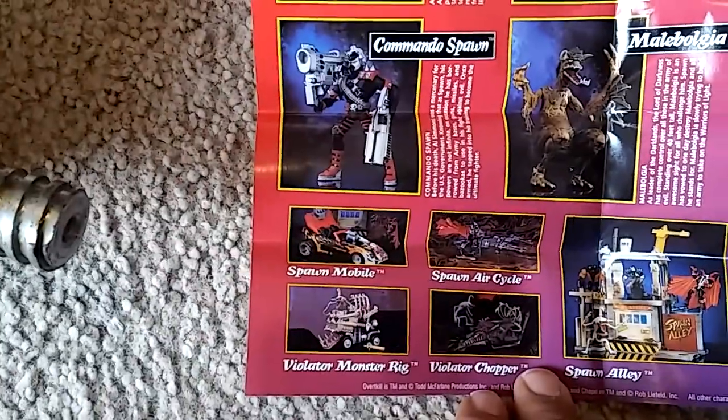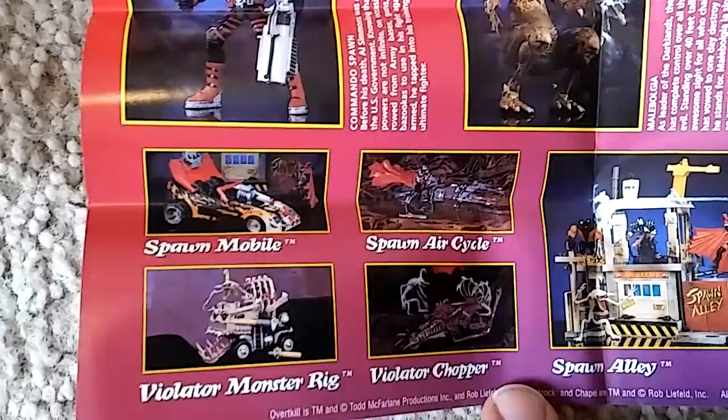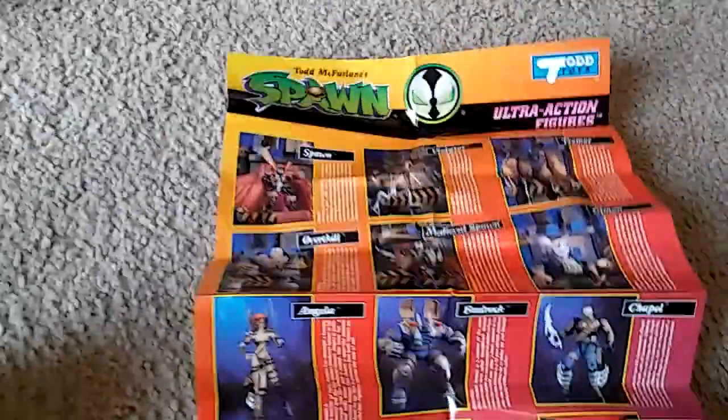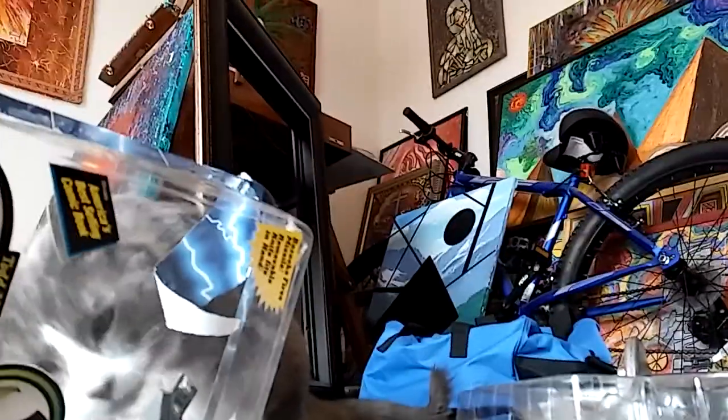Now that I've seen that Spawn Air Cycle, I definitely want that Spawn Air Cycle and that Violator Chopper. I will be searching for those items. There's my cat loving up on Spawn. Let's take a look at the figure first, and then we'll take a look at the guns.